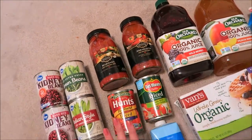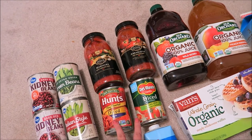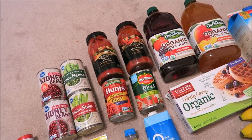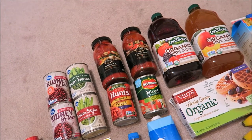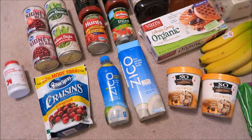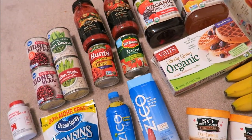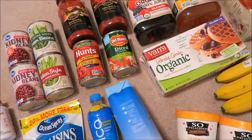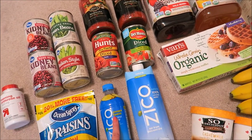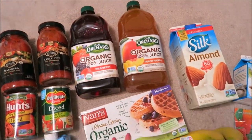I went ahead and got two marinara sauces. I like to make spaghetti and put diced tomatoes in it — it adds a lot more tomato flavor, and I like mine real saucy, so it adds extra sauciness. Then I got two coconut waters — I always get the regular, but I got the pineapple flavored one this time. Then I got two of these because I had a coupon.